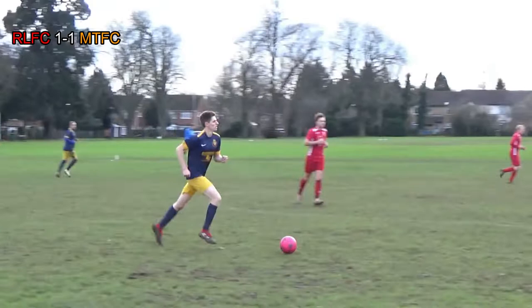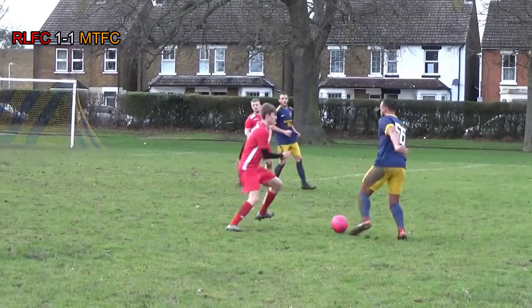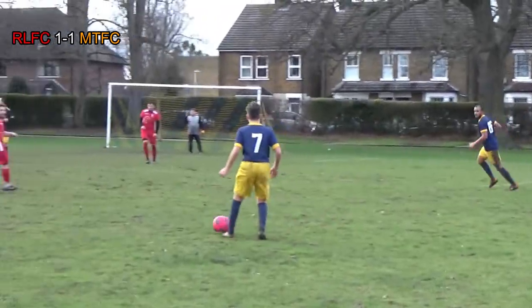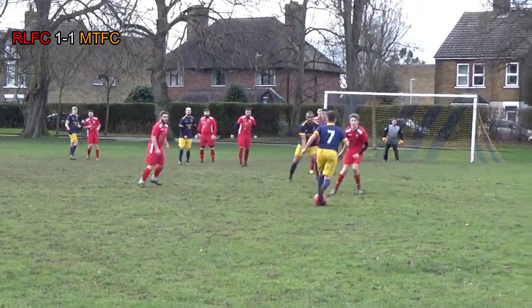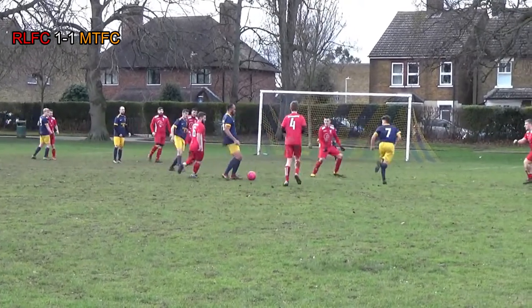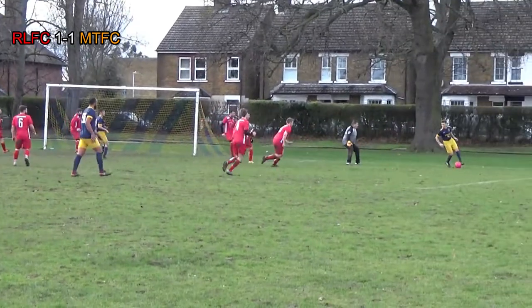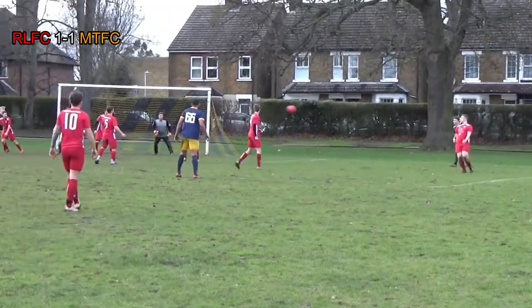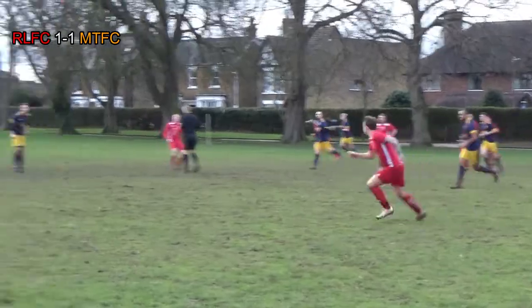A goal down against the run of play, Miletown are now pushing forward. Jack Bridger plays it out towards Jordan. Jordan looks to take on number 4, holds him off well, and finds Joff. Joff flicks it back into Tyler — nice little bit of football from Miletown. Tyler finds Jordan, little flick over the defender, Tyler holds the ball up, finds Joff. Joff looks to put the ball into the box, finds Jamie in the middle — shot cleared by the Red Lion defence.